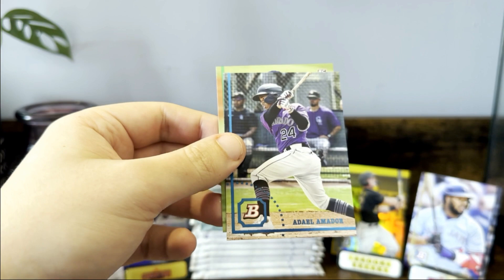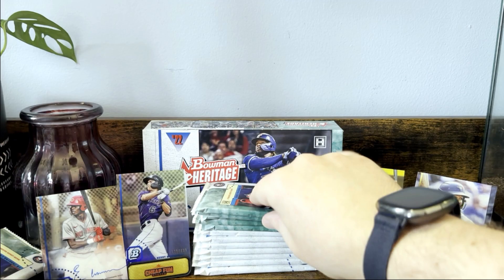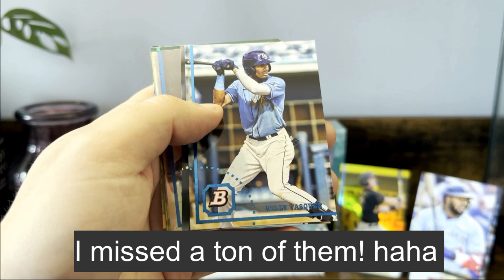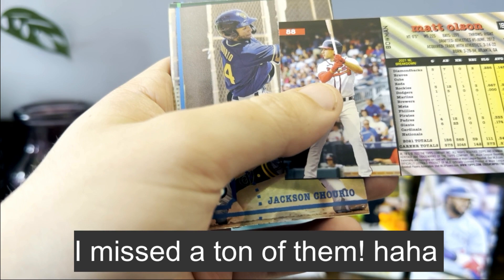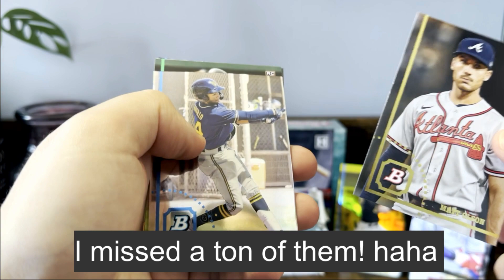Amador and we got the Josh Lowe. When I go through this at the end, if I missed any other image variations I'll try to throw it in the edit. This one has a different number — 254 and 60 — so another type of parallel because the numbering on the back is different.